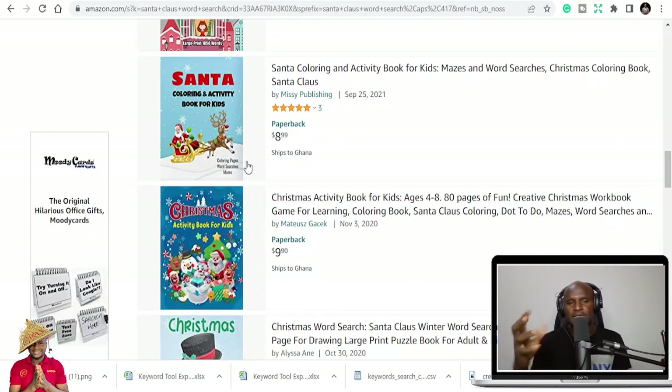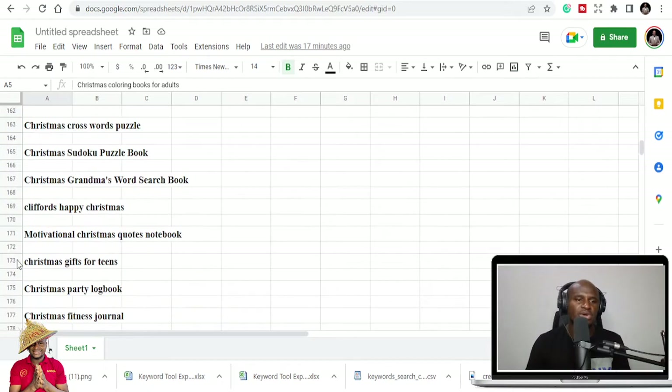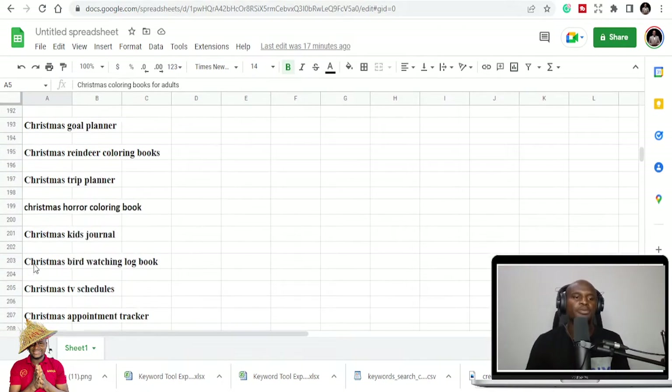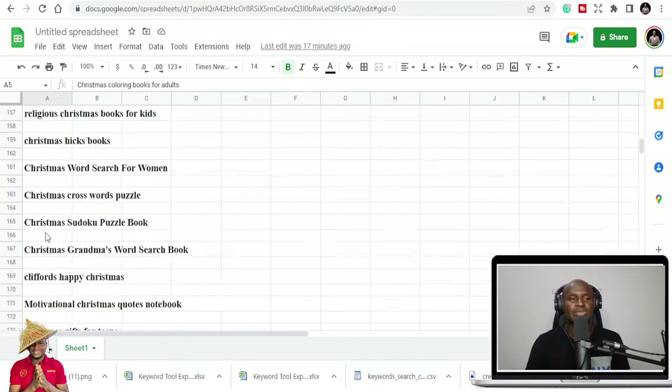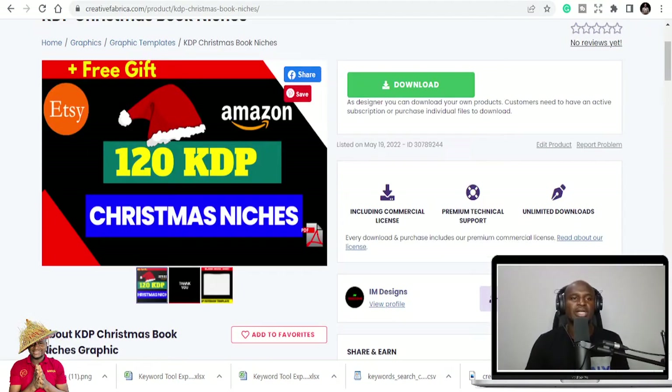There are a lot of books on KDP, and if you keep publishing what everybody else is publishing, you are not going to make sales. You need to take advantage of niches that you can find — that's why I keep on doing niche research. These are all the niches you can get. There are 120 of them — the extra count is due to spacing. I've compiled this list for you.